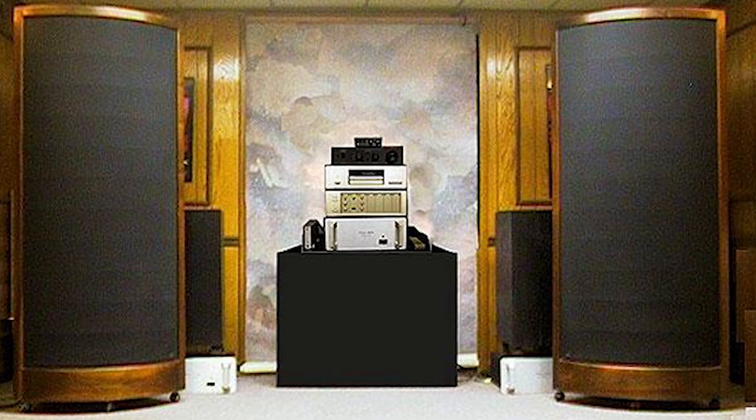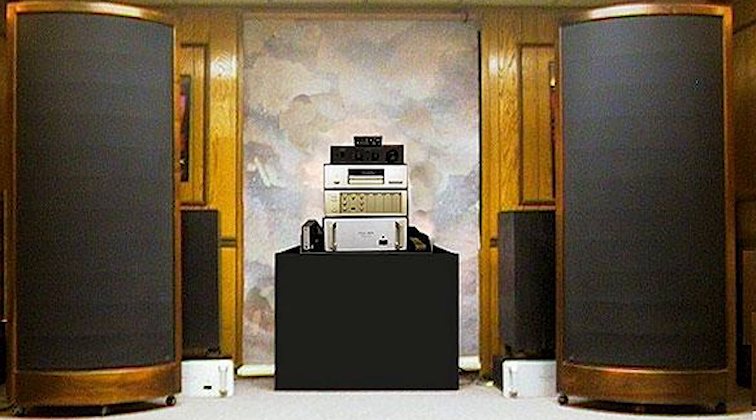Today, electrostatic loudspeakers remain a niche product, appreciated by a dedicated group of enthusiasts for their clarity and accuracy, but they have not gained widespread adoption due to their high cost and complexity.